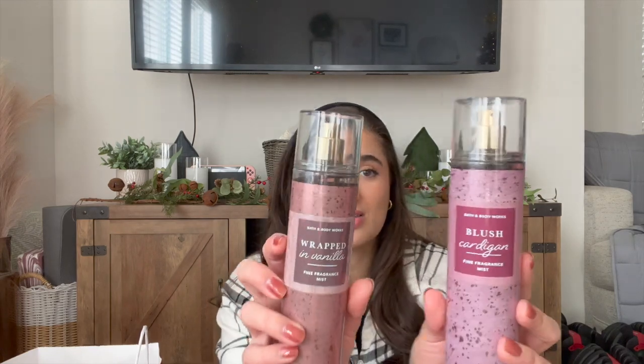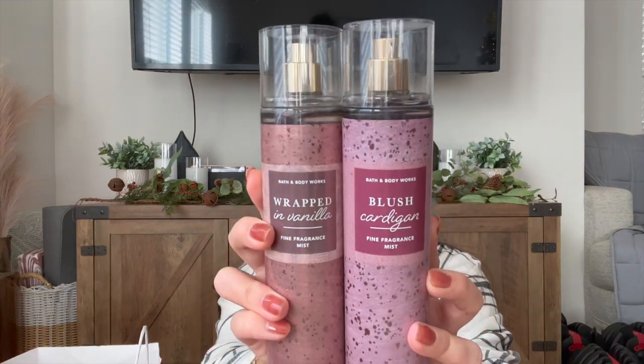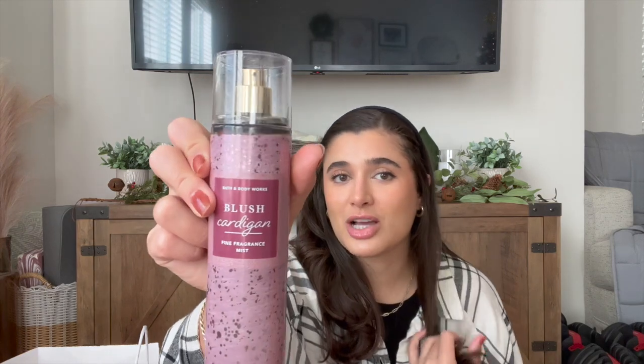I picked up two from a new collection — you guys will have to let me know down below what it's called. I got Blush Cardigan and Wrapped in Vanilla. Blush Cardigan's notes are Sweet Raspberries, Sugar Dipped Violet, and Warm Amber. You can see I'm going for these berry scents, and amber is a scent I really love. This one definitely smells cozy. I get the violet, and I think it'll be really nice in February — still cold but something flirty for Valentine's Day. It smells amazing.